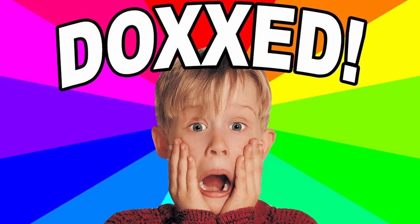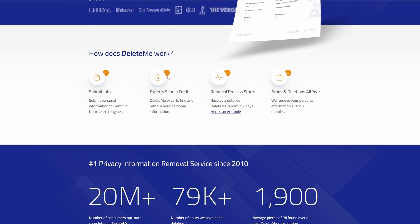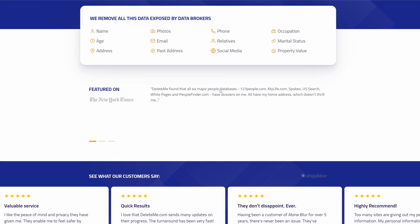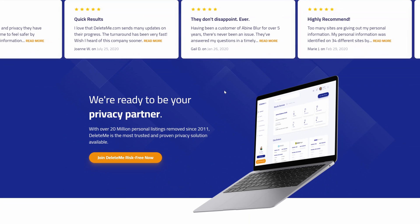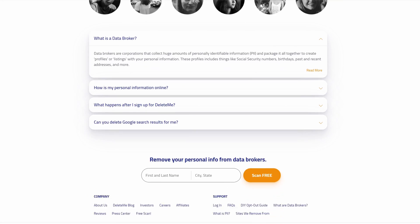Number two, you're going to need an anti-doxing tool that deletes your real-life information online from data brokers. So if someone does manage to find your real-life name online, they can't look up your address, your phone number, or your family members to harass or even SWAT you. That's essential. I would recommend a service called JoinDeleteMe, and if you use code TomSpark, you get 10% off.